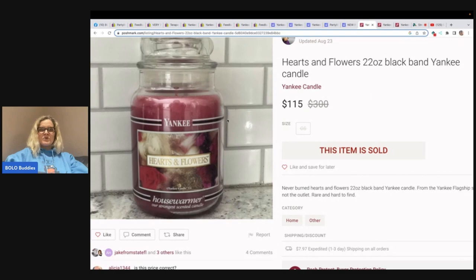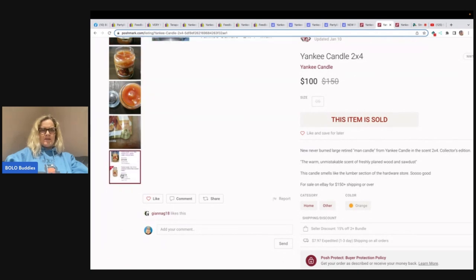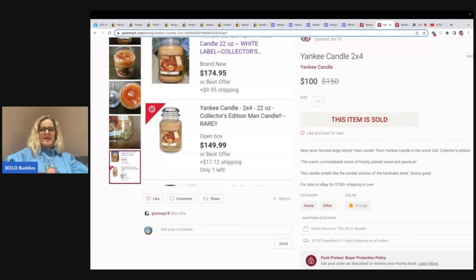Yankee candle on Poshmark — 22 ounce, black band. Again, the black band is mentioned. It has the white banner rectangle in the middle. This one is Hearts and Flowers — sold for $115 plus shipping. Here's another one — it's the same scent that was over on Mercari. You can see they put eBay sold comps showing what it sold for on eBay — so they knew what it sold for, and they priced it at $100 and sold it.